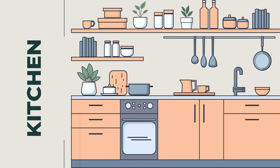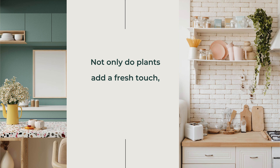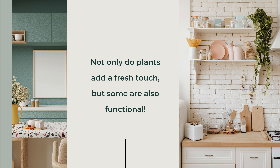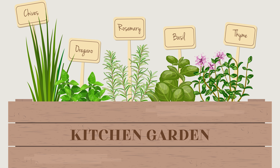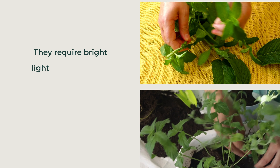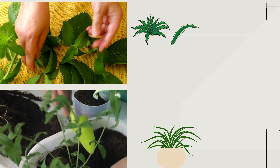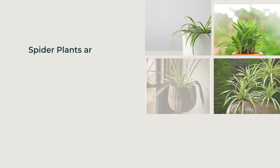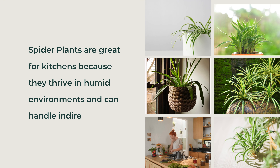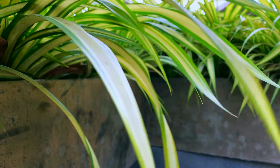The kitchen is another great place to add some greenery. Not only do plants add a fresh touch, but some are also functional. First, herbs — Basil, Mint, Rosemary. Growing herbs in your kitchen is both practical and decorative. They require bright light and regular watering, and they're perfect for cooking. Second, the Spider Plant (Chlorophytum comosum). Spider plants are great for kitchens because they thrive in humid environments and can handle indirect light. Their arching leaves add a nice visual element.